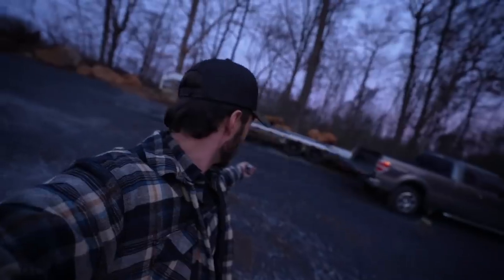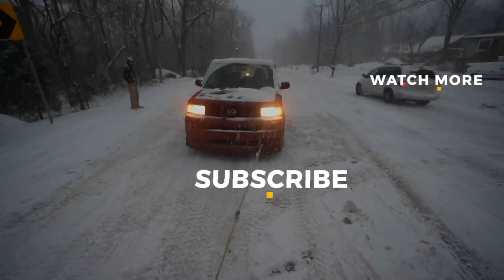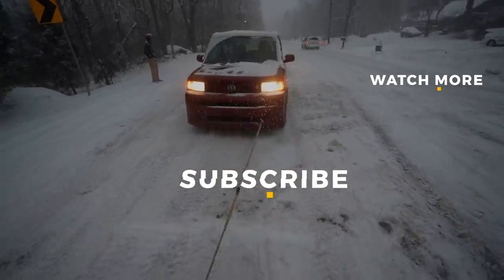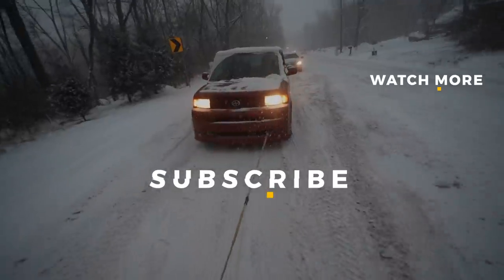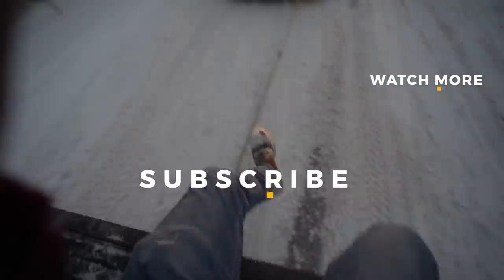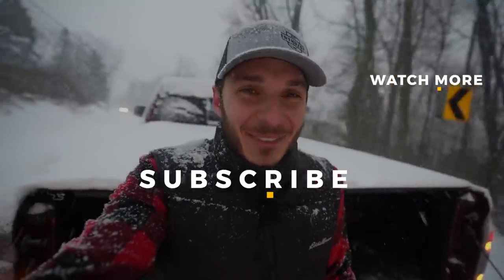Thanks for watching as always. If you haven't subscribed to this YouTube channel but you stop by from time to time, it's great having you — definitely consider tapping that subscribe button, and while you're there tap that notification bell and like button. I look forward to seeing you all in the next upload. 2020 blizzard, boys — how could this year get any more crazy?